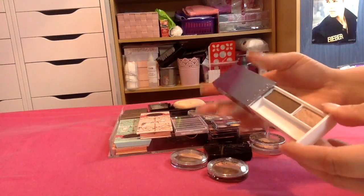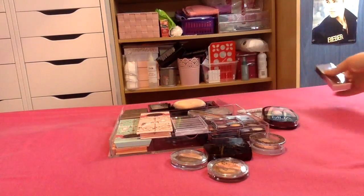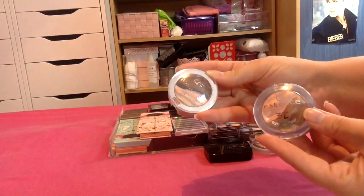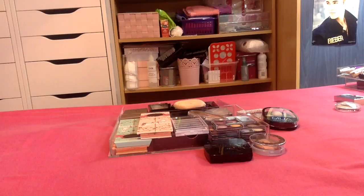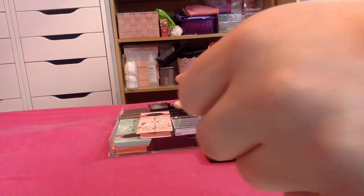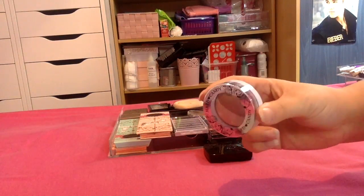In front here I've got my duos. This is one from Clinique which has just got these two shades — I absolutely adore these so I'm definitely keeping it. I have these two here from Essence. I know I really love this one but I'm just going to swatch this one and see. Look at those shades — they're stunning. Yes, I'm definitely keeping that.